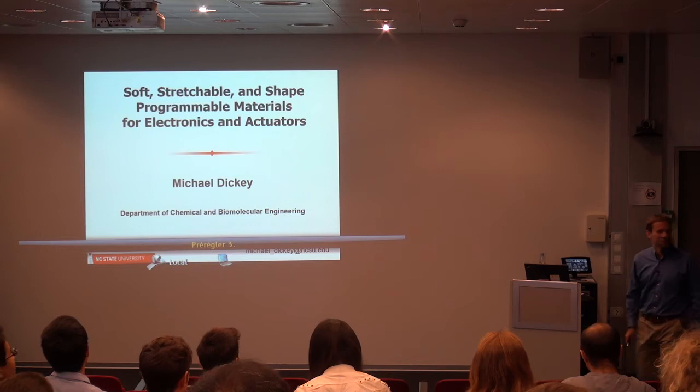Thank you for the introduction and thank you all for being here. It's really an honor. I'm very excited to be here.